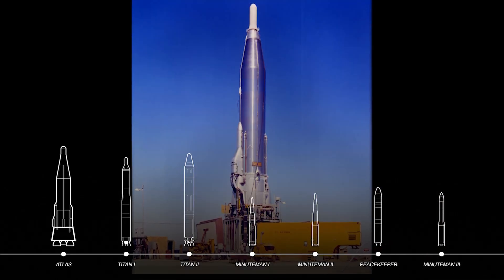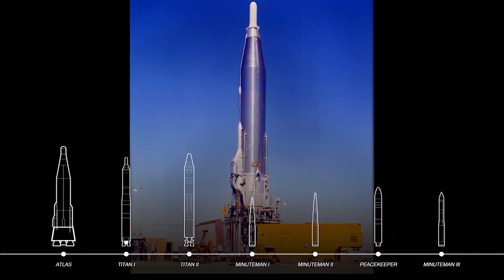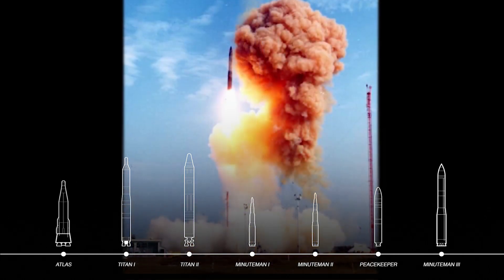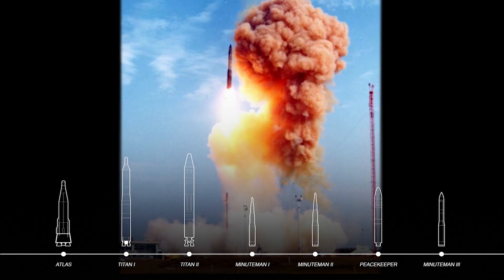From the Atlas ICBM, which was stored outside and took hours to launch, to the Minuteman III, which launches in minutes from an unmanned silo, ICBMs have improved with each generation.